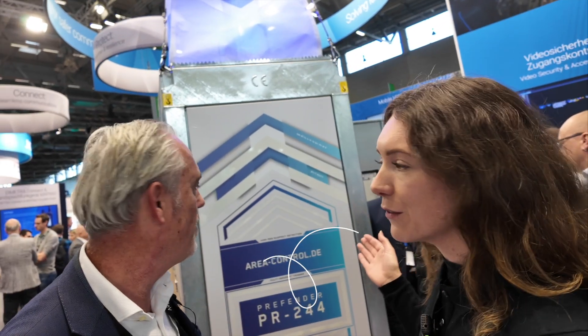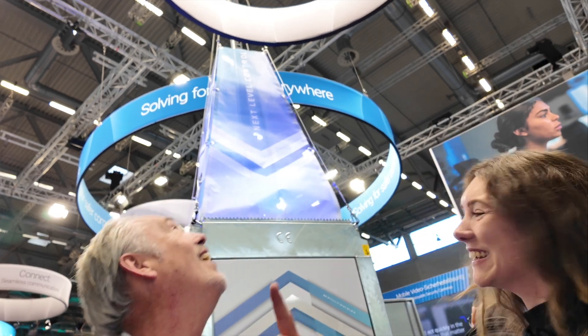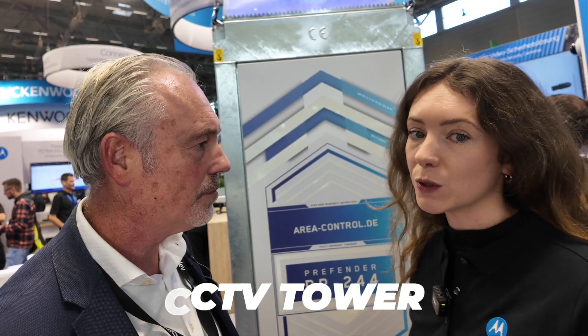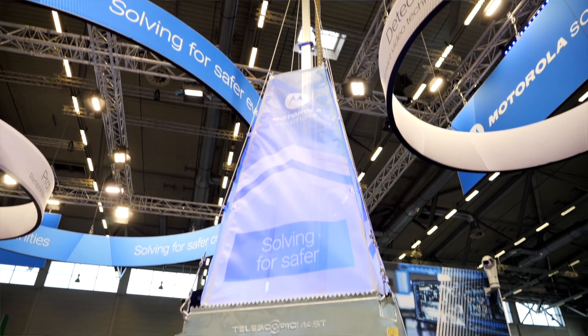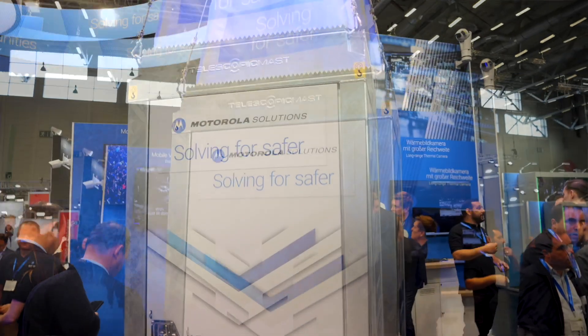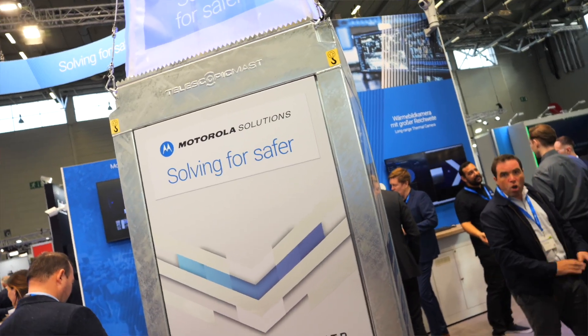This is something a little bit different at the show this year: a CCTV tower. It's a deployable solution for events. It's a huge one, very tall, but it can be quickly deployed and have fixed video attached to the top. Video is a big part of Motorola Solutions' portfolio, and the focus is to bring together these technologies — video and communications, like we talked about.